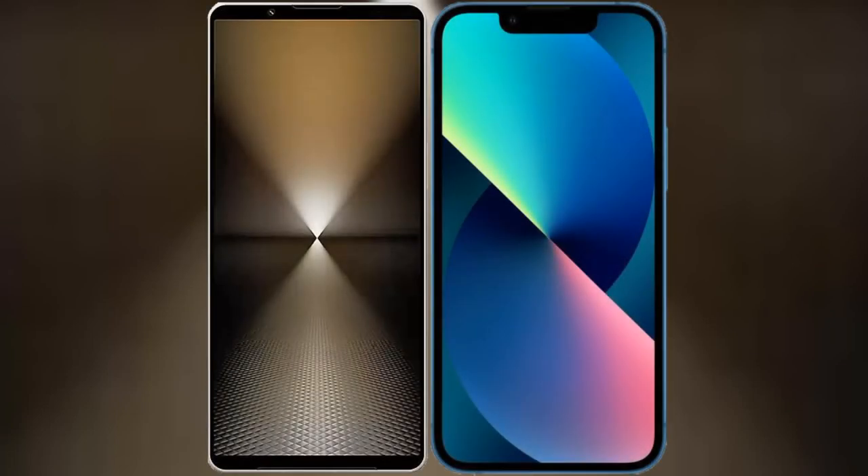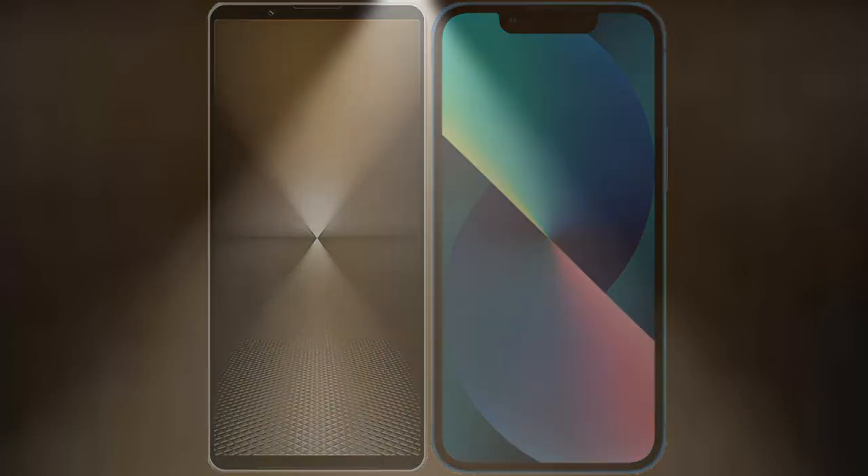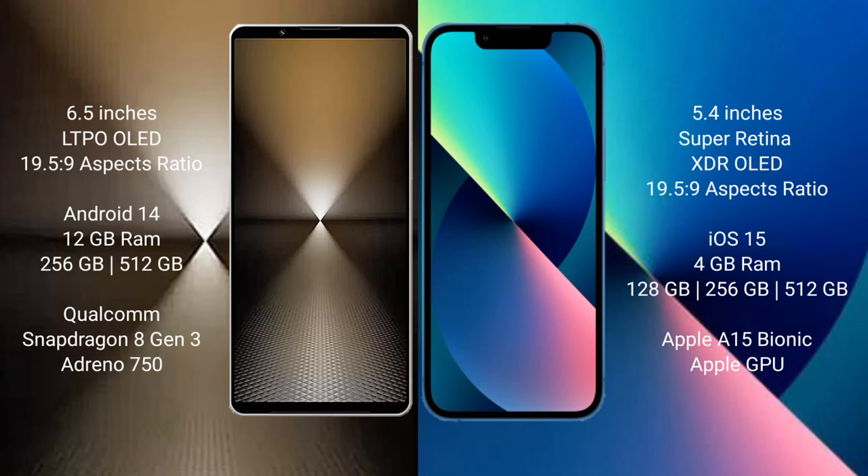I will compare the new Sony Xperia 1 Mark 6 with the iPhone 13 Mini. The Sony Xperia 1 Mark 6 comes with a 6.5-inch OLED display and an aspect ratio of 19.5:9. The iPhone 13 Mini has a 5.4-inch Super Retina XDR OLED display and an aspect ratio of 19.5:9.